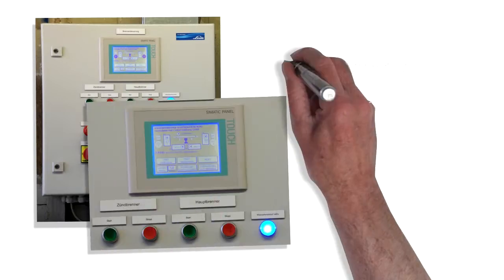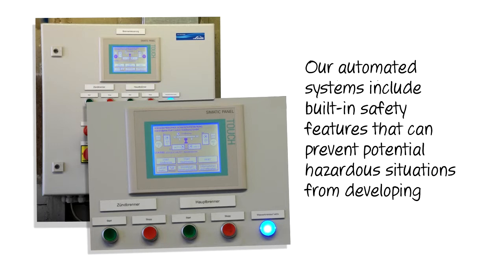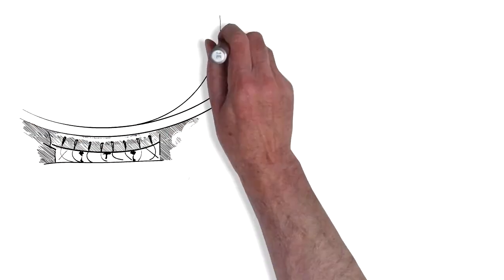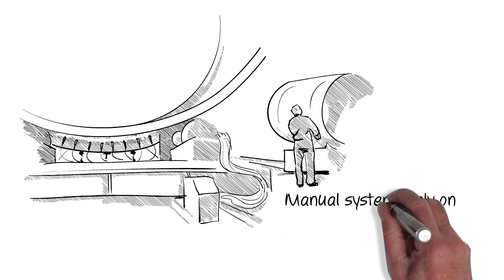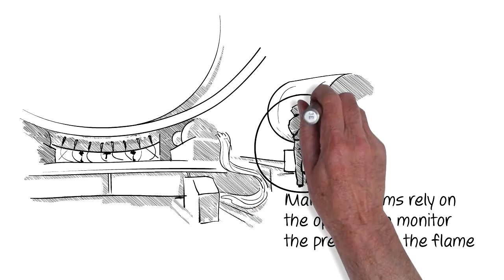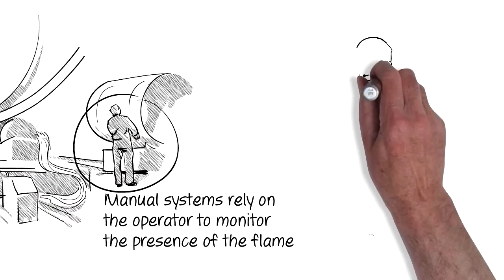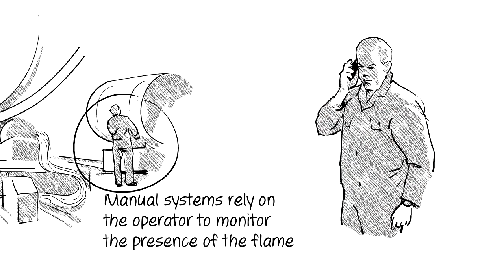Our automated systems include built-in safety features that can prevent potential hazardous situations from developing. But manual systems rely on the operator to monitor the presence of the flame, and this may not always be possible when the flame is out of line of sight or when the operator is otherwise distracted. Inevitably, human error is always a possibility.